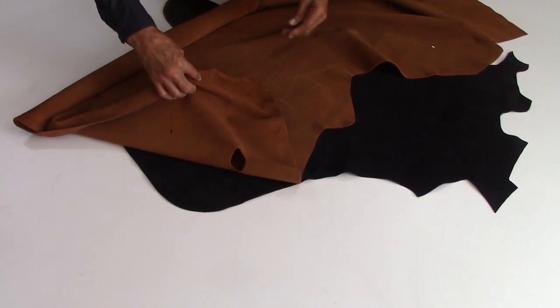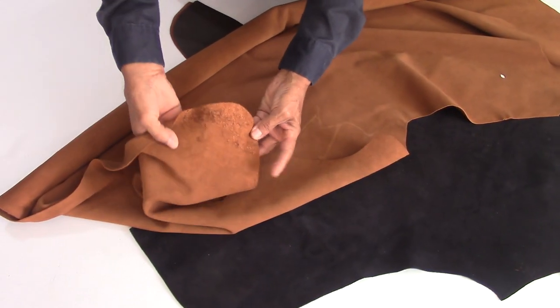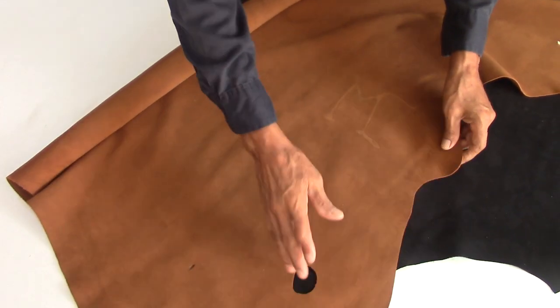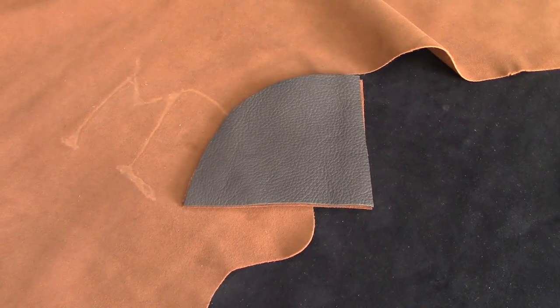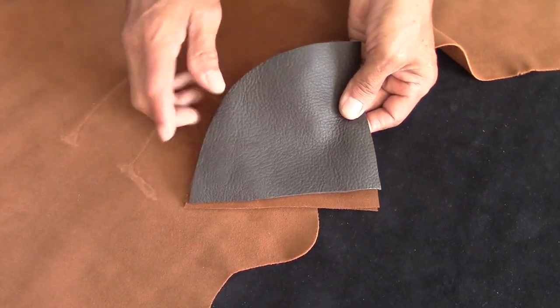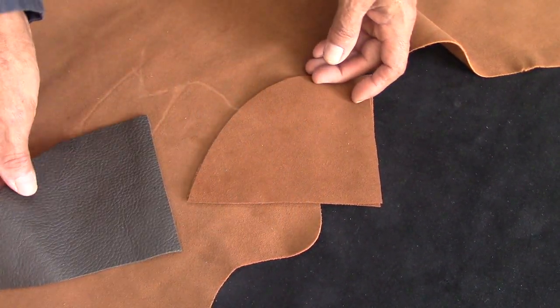As explained in a former video, natural leather suedes are obtained from the lower split fleshy layers of leather hide, which regularly is 5 to 10 mm thick. The upper layer is called the top grain portion, and the other layers are called suede.